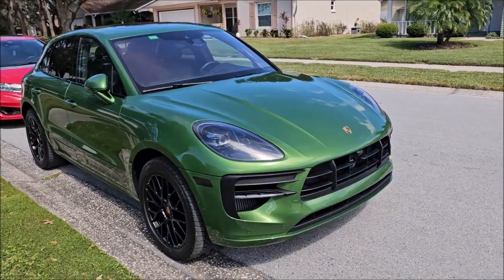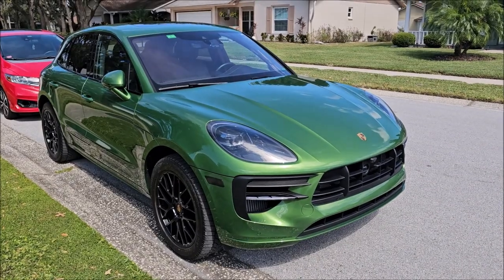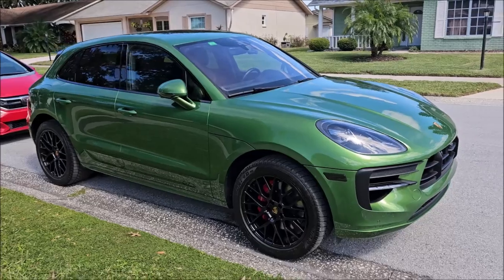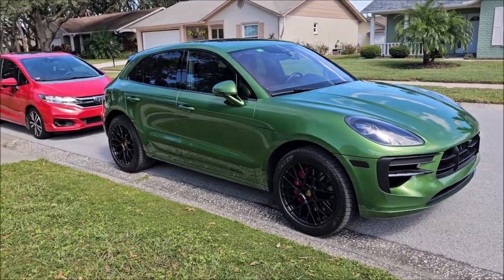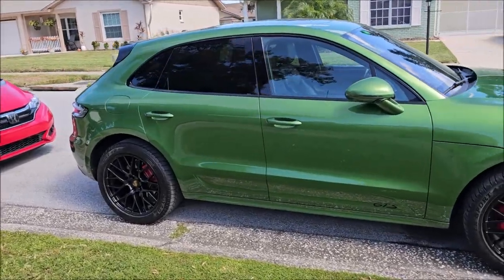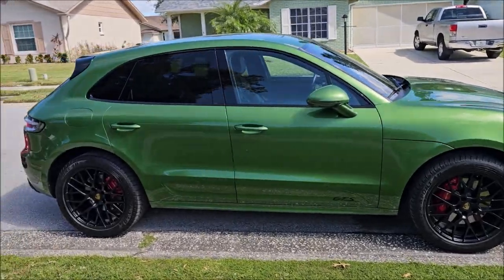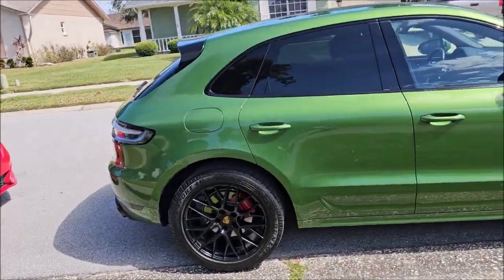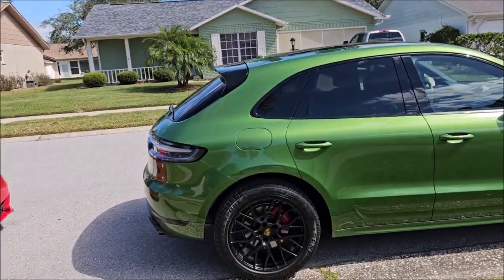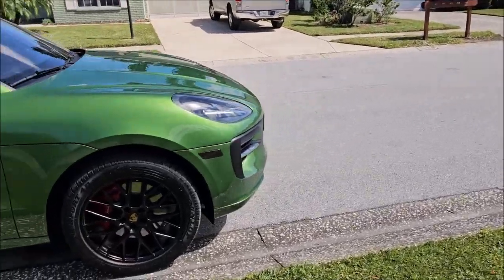If you want to maximize efficiency through processes and product, the new Go system is the best I've ever produced. It will be available for the Thanksgiving through Cyber Monday sale at DetailJuice.com in November 2024. These products officially get released March 1st, 2025, but they'll be available for the sale, then pulled from the site so you can use them over the winter.